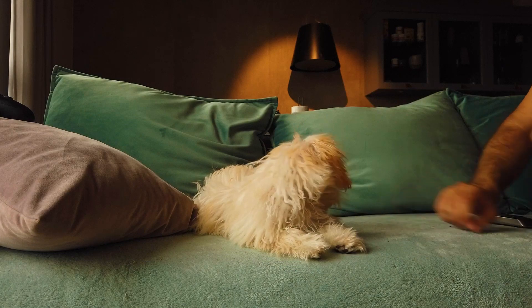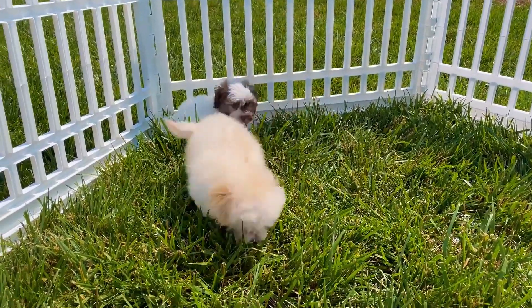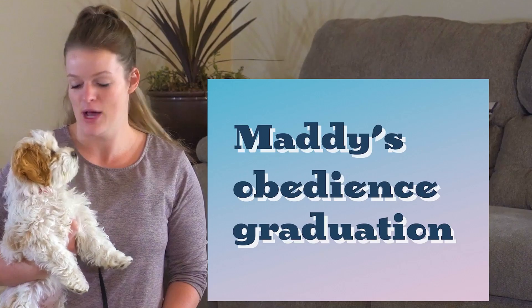Since Maltipoo is obtained from different breeds, it is difficult to predict what kind of puppies will appear. Most often there are several coat types: Maltipoo with straight silky hair inherited from the Maltese, with thick curly hair, and the rarest and undesirable type with a stiff coat which forms slight waves.